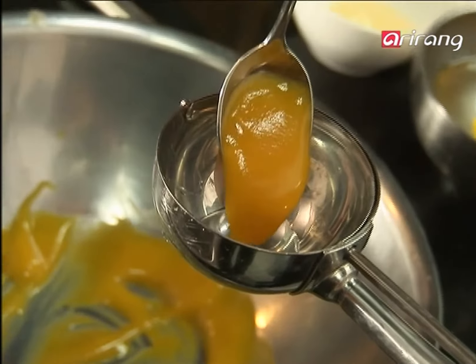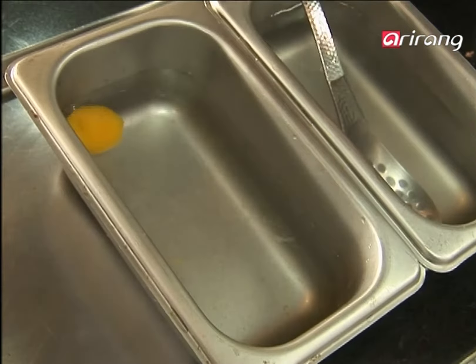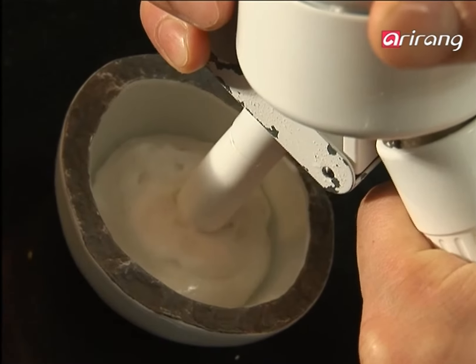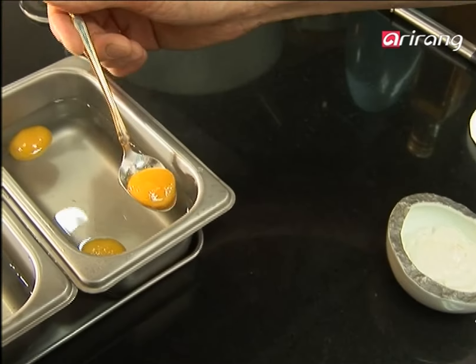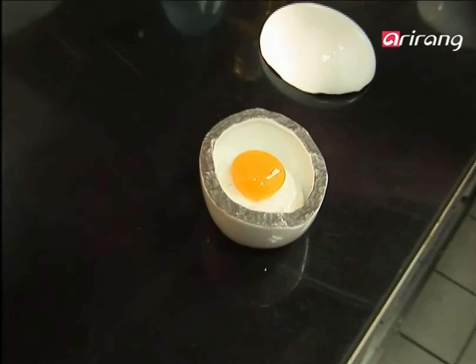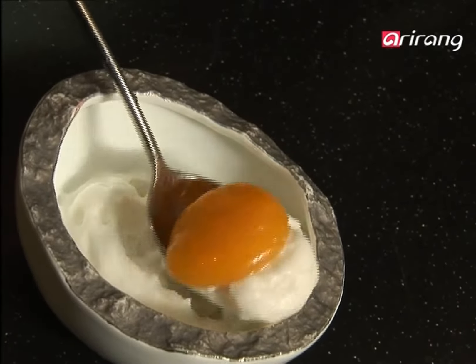Half-cooked eggs created through molecular cuisine are certainly different from your everyday eggs. The yolk is made with mango, and the white is actually coconut. The method involves both cuisine and science, and it's an irresistible choice for gourmands always searching for new mouth-watering experiences.